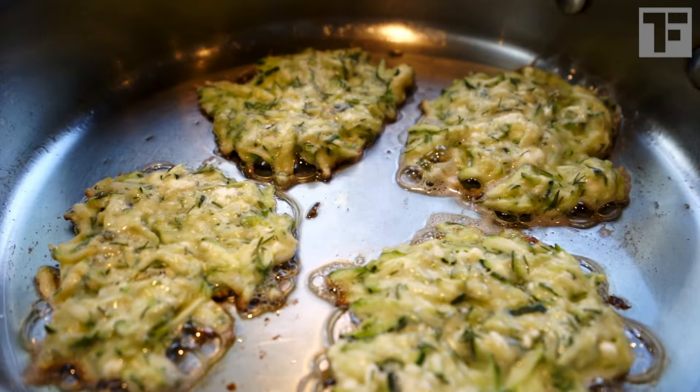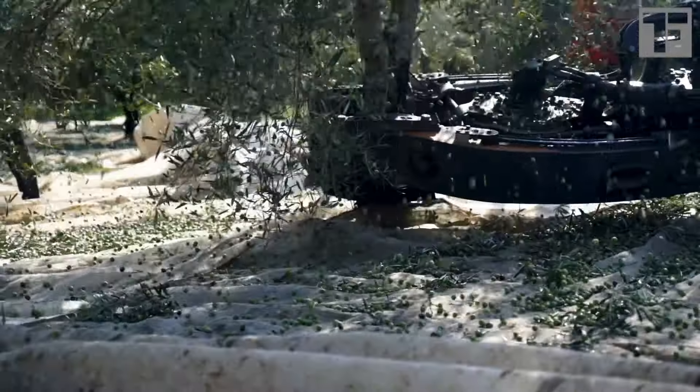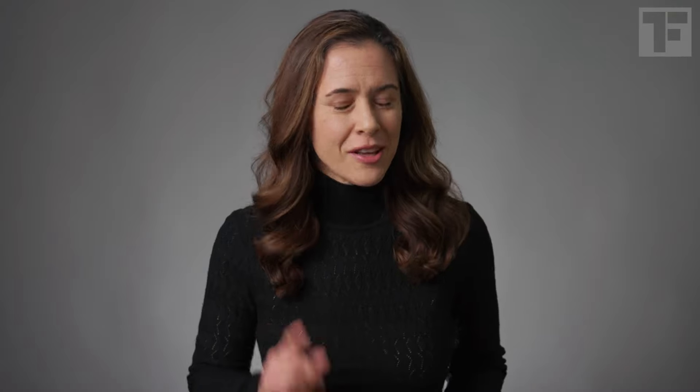I've got a whole playlist on olive oil — how to choose it, how to store it, how to cook with it — as well as my on-location deep dive into how olive oil is made in Spain. Links below.